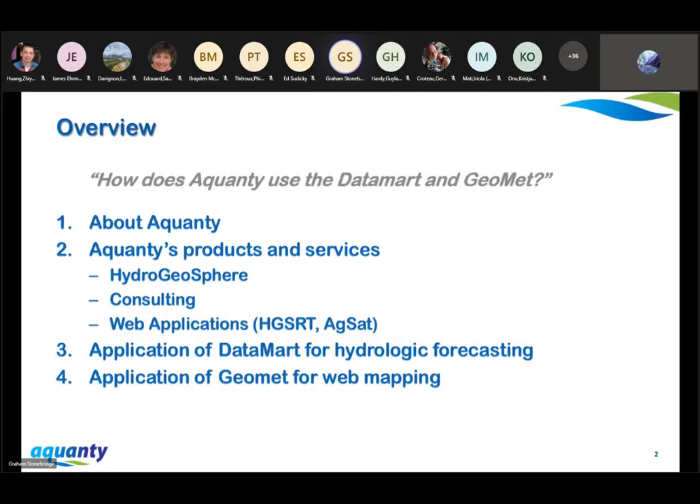I'm excited to be here today and extremely grateful to have been given this opportunity. I've been emailing Sandrine with support questions for nearly three years, and I'm glad that my team can finally share some of our work. My primary goal here today is to share some of Quanti's experiences using the Datamart and GeoMet. I'll start with a brief introduction to Quanti, then present an overview of our products and services, which will set the stage to explain how exactly we're using your products.